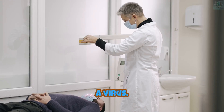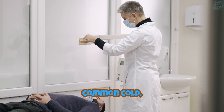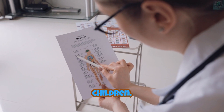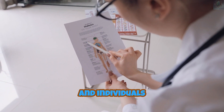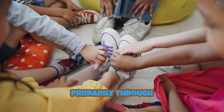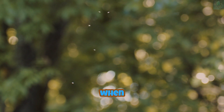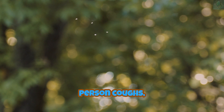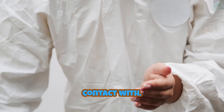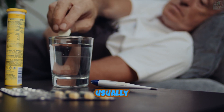Flu A is a respiratory infection caused by the influenza A virus. Unlike a common cold, Flu A can lead to serious complications, especially in young children, the elderly, and individuals with weakened immune systems. This virus spreads primarily through respiratory droplets when an infected person coughs, sneezes, or touches surfaces that others come into contact with.